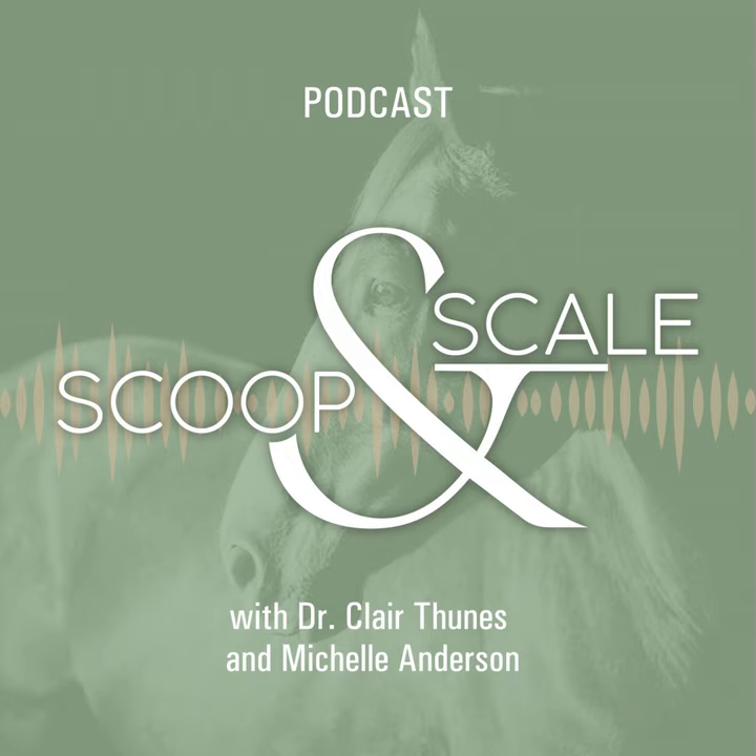Claire and I collaborated for years when I was the editor of an equine publication and she was one of our regular contributors. We'd finish work, but we always had more to talk about — new products, new research, and our own horses. This podcast is an extension of those conversations. It's for anyone who wants to make better choices when it comes to feeding and caring for their own horses.